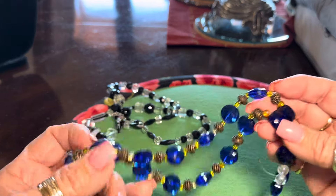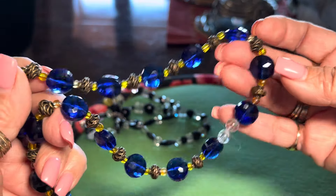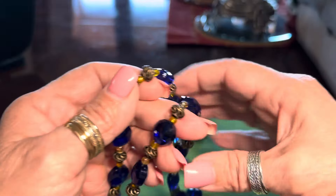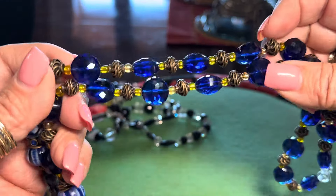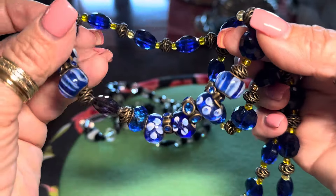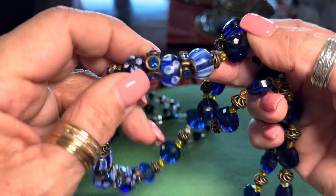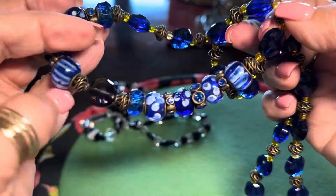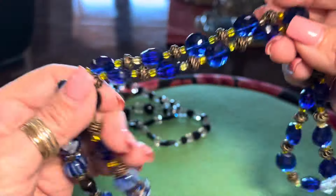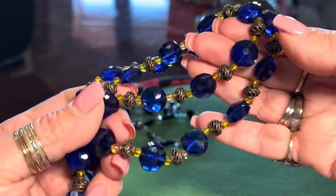This is really heavy, heavy cobalt blue glass. Take a look at that — with old, antique brass spacers. Those are old. I love the combination of the yellow and the blue, don't you? And then at the bottom, look at these beautiful lampwork beads and these rhinestone rondelles. That's really cool. It's so sparkly and super heavy. These are definitely not plastic — they are glass. Cobalt's one of my favorite glasses.